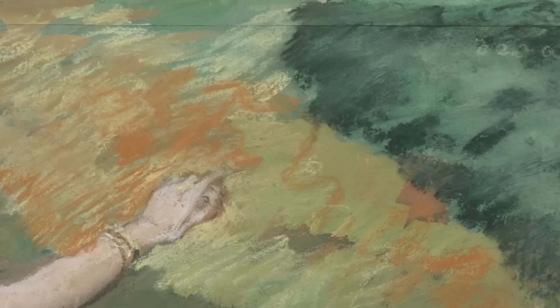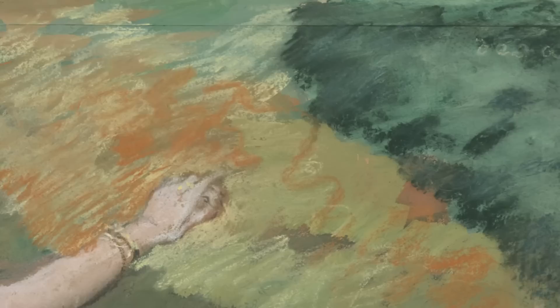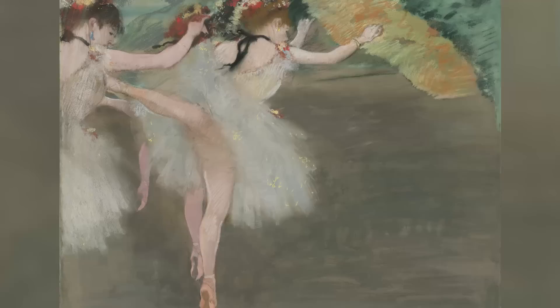The ballet dancers represent an incredibly modern approach to painting — they were done in 1878 — but if you look at the composition, you will see how extraordinarily wedged up on one side the figures are, with a huge open space on the right-hand side. It's got this wonderful arbitrariness, which is very much the product of the influence of photography.